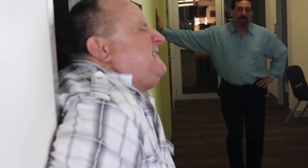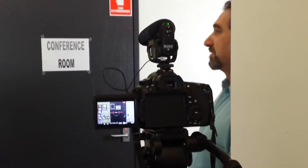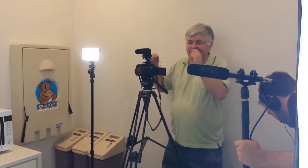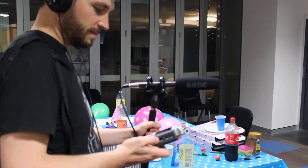I used the Rode VideoMic Pro on camera to capture decent audio to make syncing in post easier. It's also a good backup to our primary mic, which was my trusty Rode NTG2. We ran this through an Asden field mixer, which we basically used as a preamp, and recorded to a Zoom H4N. I find this combo works really well, but I'd really love to get my hands on the new NTG4+.